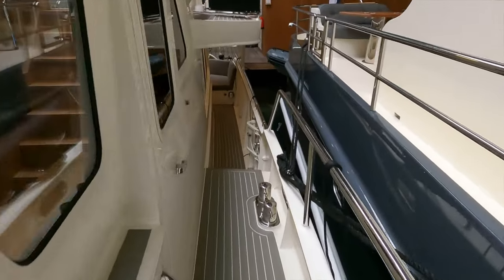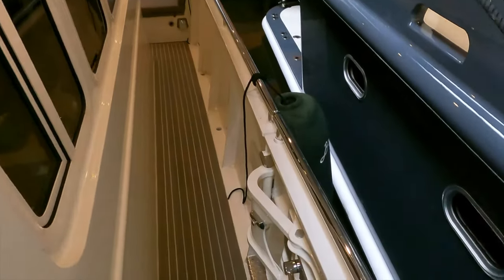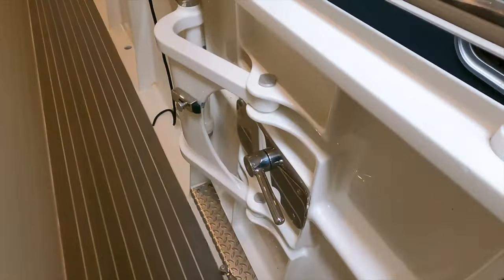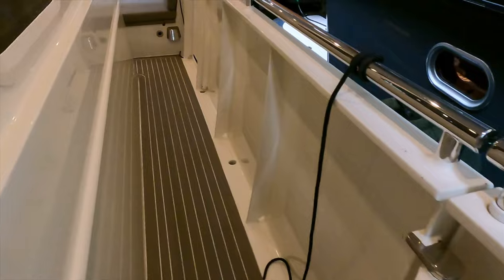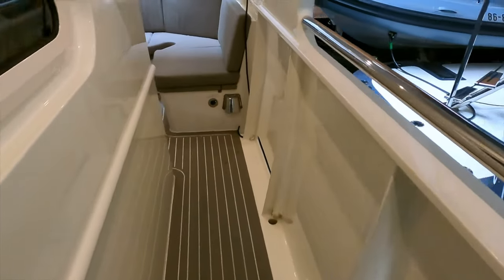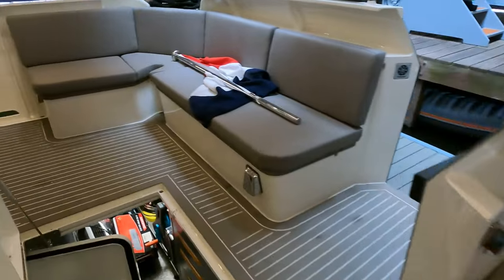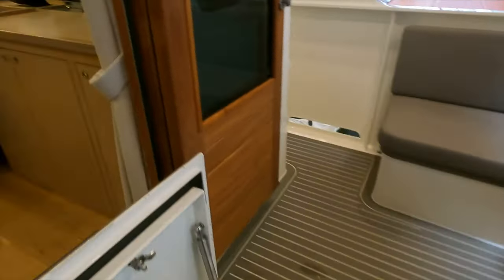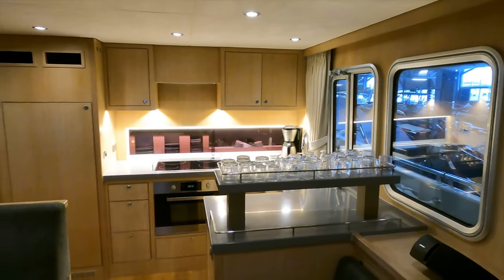Let's head back aft along the port side — look at the engineering and the build quality on the access gate. Really high quality. This boat is absolutely immaculate. I just need to make sure I don't fall down into the lazarette!